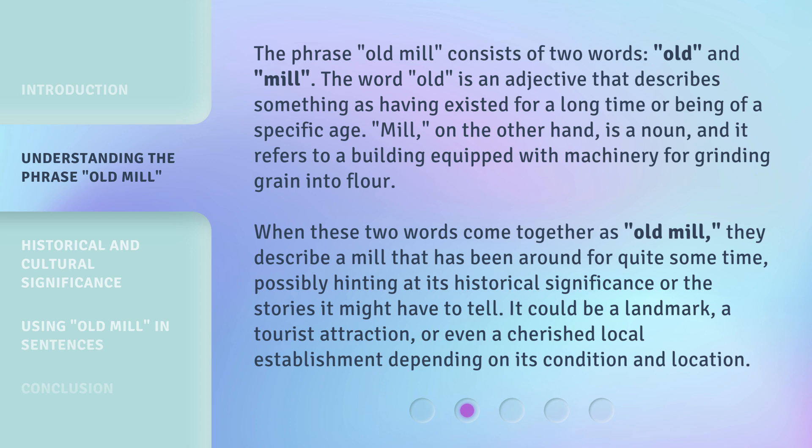The phrase Old Mill consists of two words: old and mill. The word old is an adjective that describes something as having existed for a long time or being of a specific age. Mill, on the other hand, is a noun, and it refers to a building equipped with machinery for grinding grain into flour. When these two words come together as Old Mill, they describe a mill that has been around for quite some time, possibly hinting at its historical significance or the stories it might have to tell.